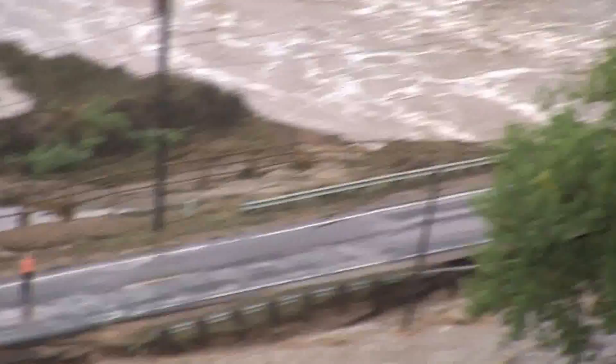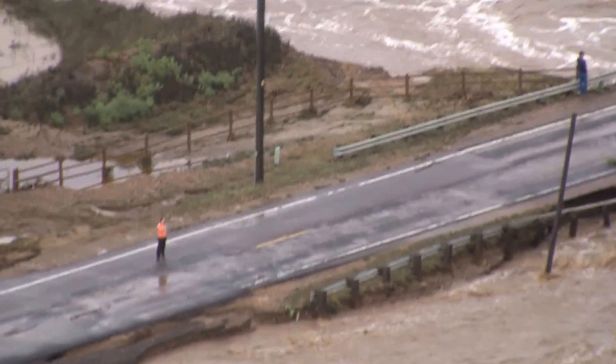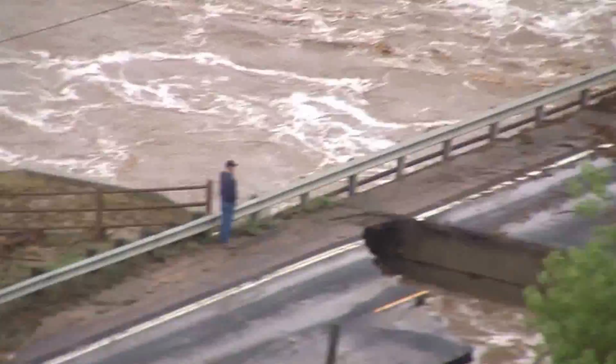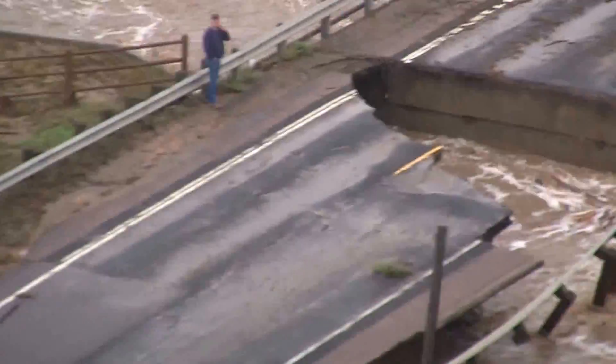We're going through it. There's somebody down there. A section of the road right before the bridge is gone.